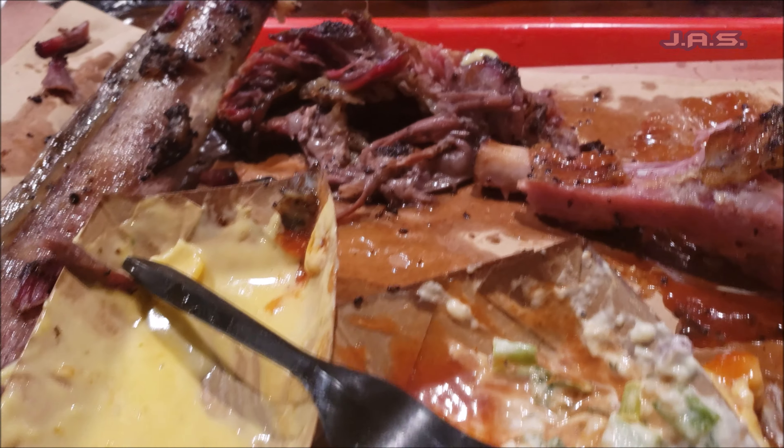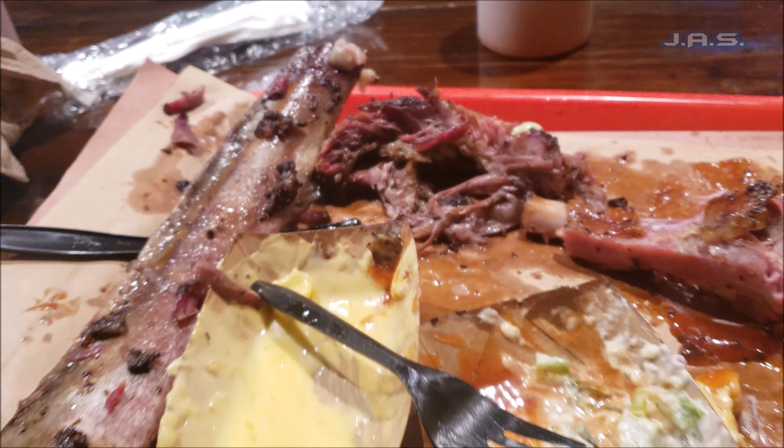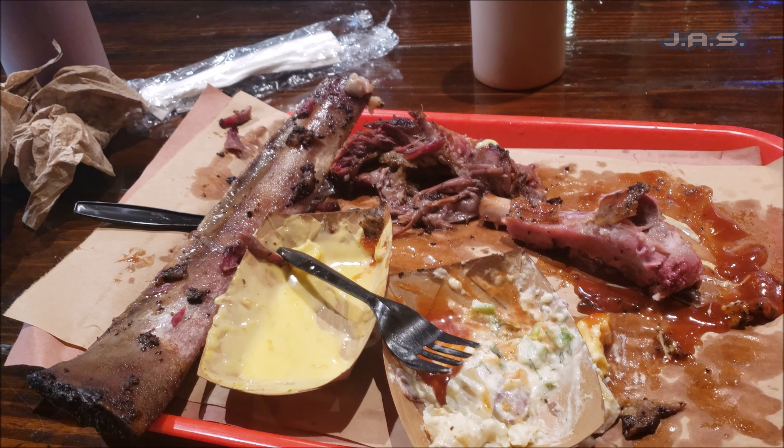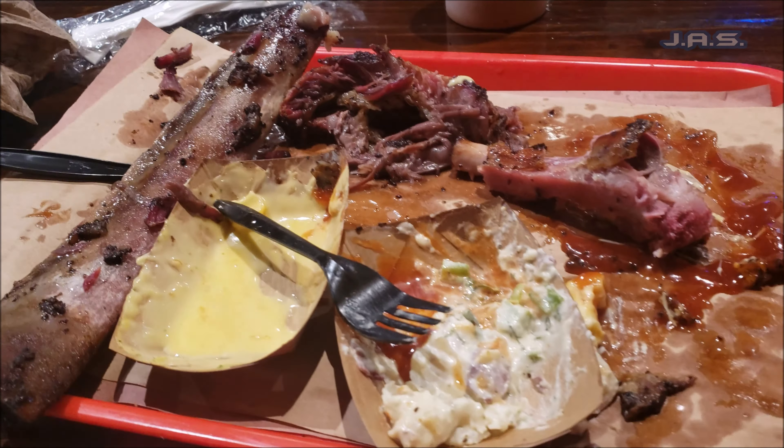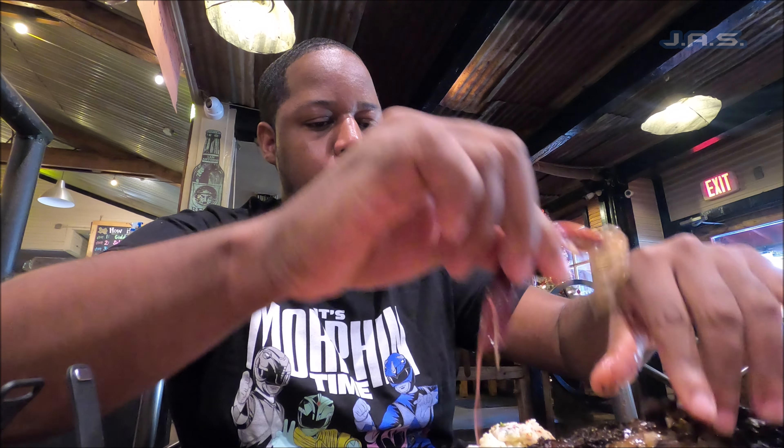I did go ahead and finish everything — that was a lot of food. I honestly can't remember, but I don't think I ate again that day. I had it early in the morning and that was enough for me. But that was some of the best barbecue I've ever had — it's just that simple.